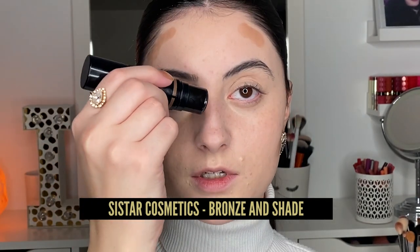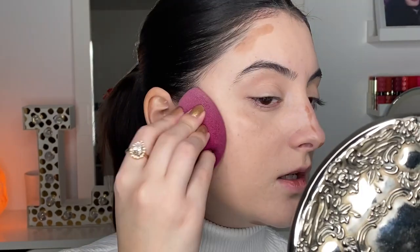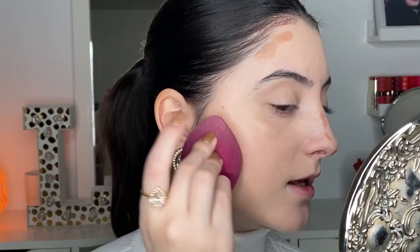We can still see texture and scars at this point but that's okay — trust the process. I've been really enjoying cream products because they layer nicely over acne and acne scars, look more natural, and don't build up as cakey. I like using a cream contour to shape my face. This contour stick is from Sister Cosmetics in the Bronze shade. I add lines very effortlessly without too much product, then use the same sponge to blend it out with light patting motions so it melts into the skin naturally.